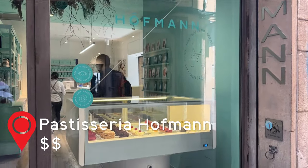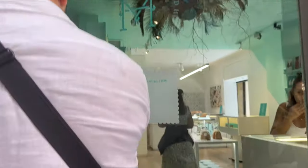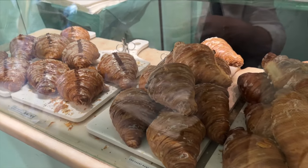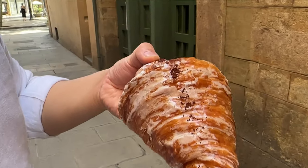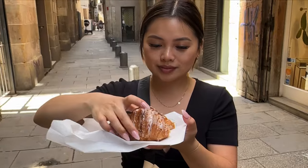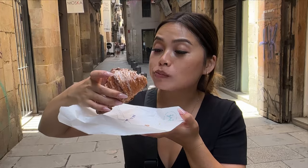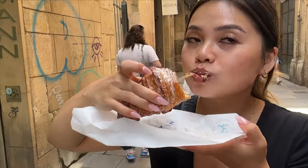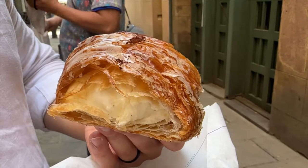Look no further than Patisserie Hoffman if you're craving something sweet. The mascarpone croissant is a must try — it's as if a flaky croissant and a Krispy Kreme donut had a baby and made this beauty. It was flaky with a sweet sugar glaze, and the mascarpone filling gave it the right amount of freshness and tartness to balance it all. This is a perfect on-the-go snack for when you're exploring the city.